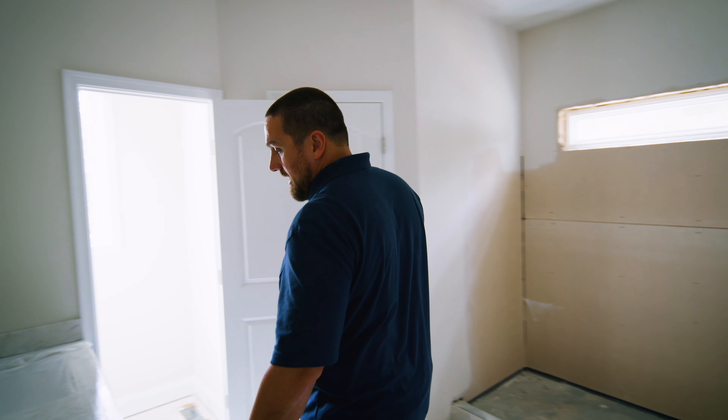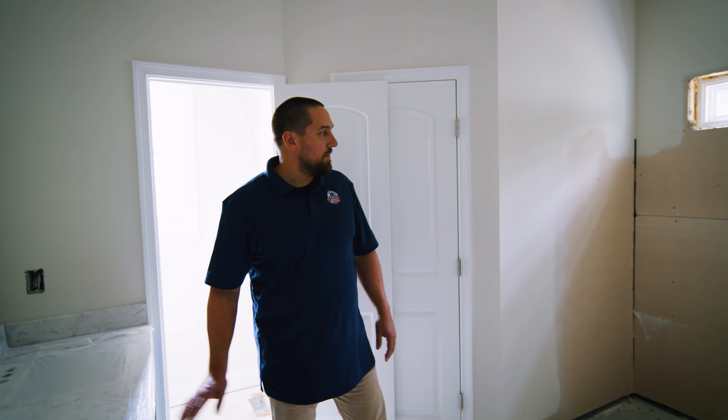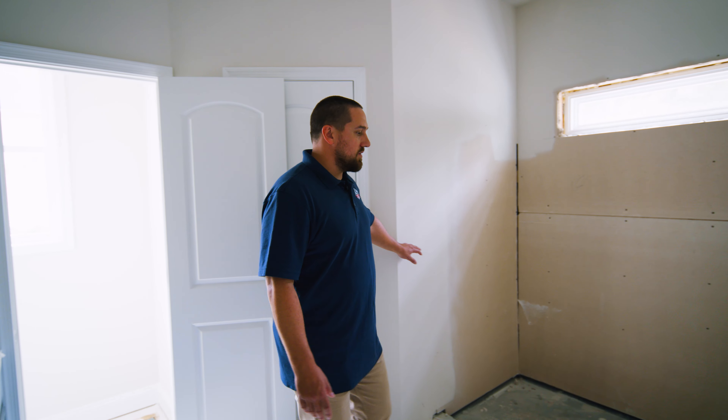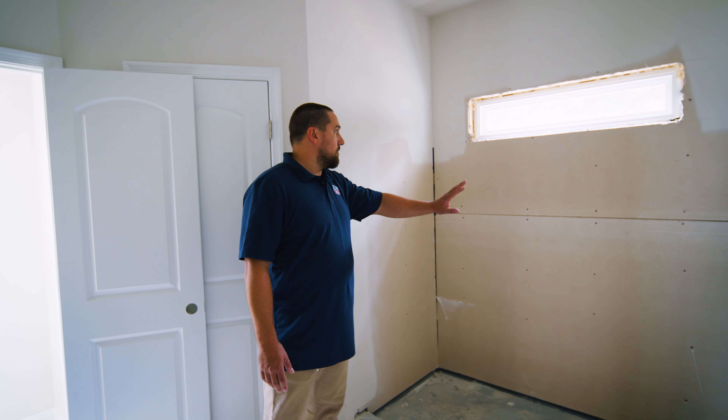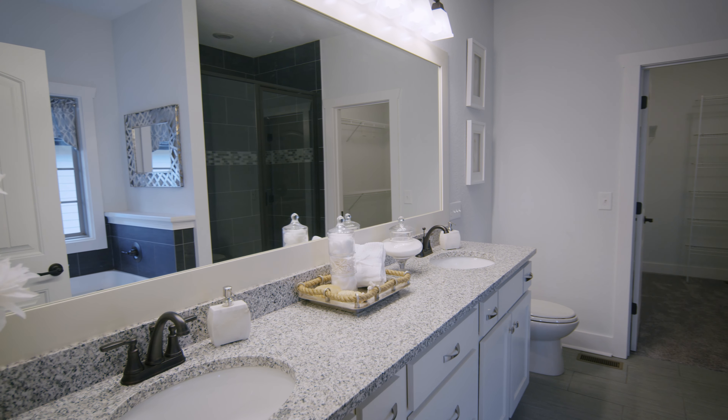This is the master bath where we have the vanity that just got installed. This shower will eventually have a big glass door, and it will also have tile all the way to the ceiling and vinyl flooring in here.